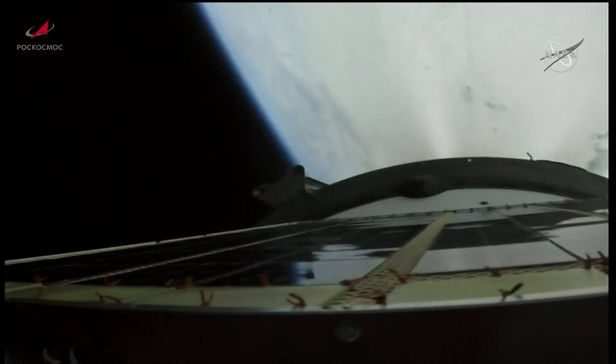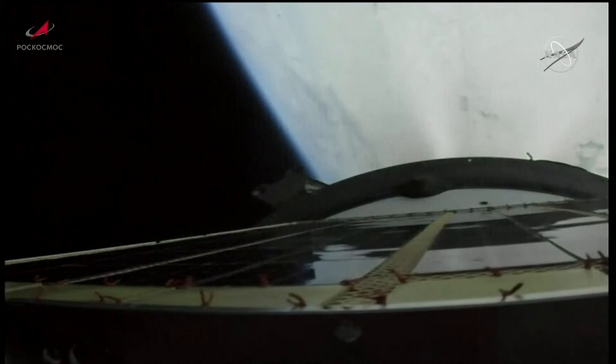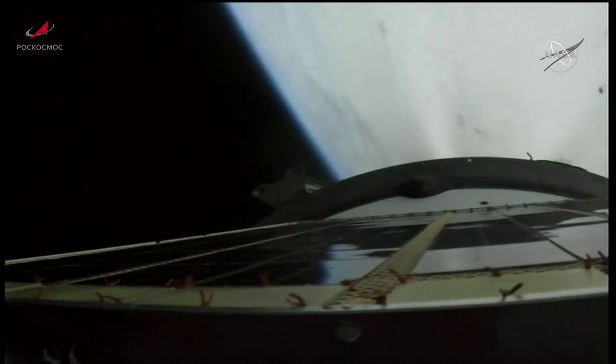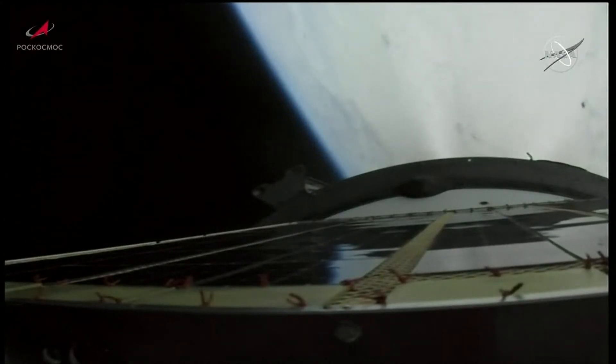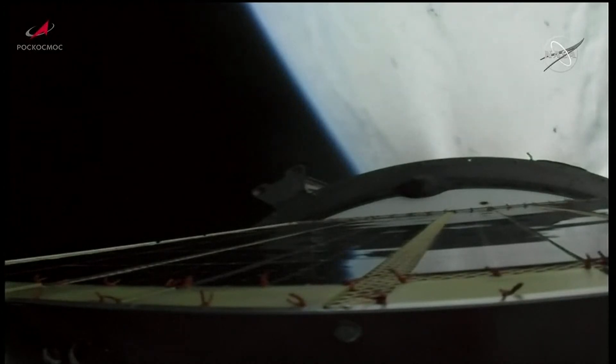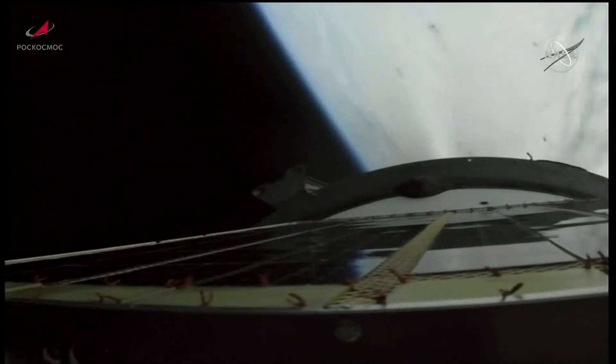Now being propelled by the single engine of the Soyuz third stage, the engine will thrust and burn for about 4 minutes. All structural parameters still reported to be nominal. Good third stage engine performance reported. Coming up on the 6-minute mark into flight. Third stage performance continues to be solid, propelling the Progress 83 cargo craft into its preliminary orbit.